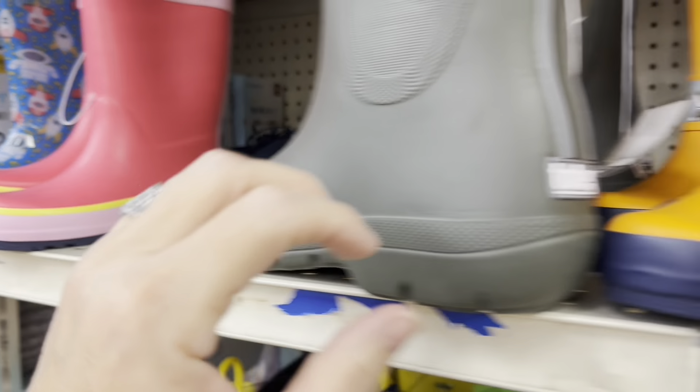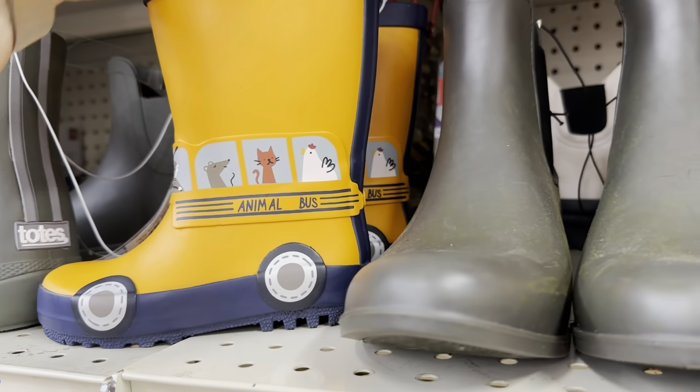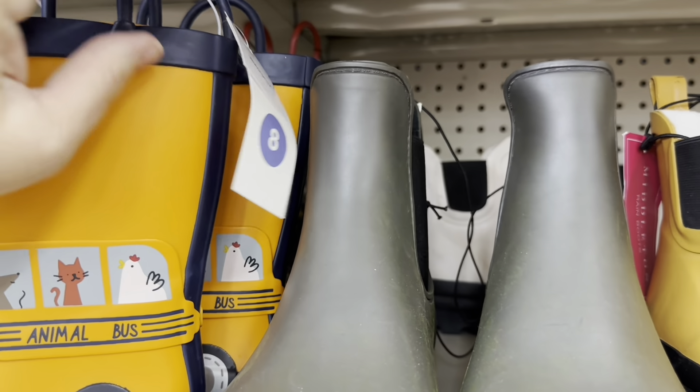I don't see a price on those — oh my goodness, look at these animal ones! $8.99. Looks like they're from Target. I hope you enjoyed that bit of footage from shopping in the store. Now I want to share with you what I purchased — I spent $23.45, which is quite a bit less than the last time I was there.